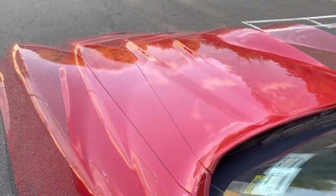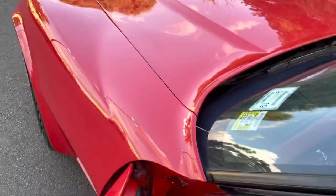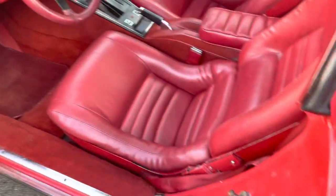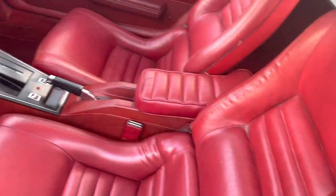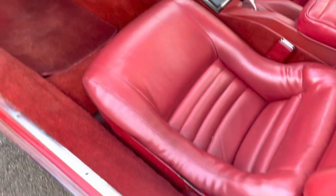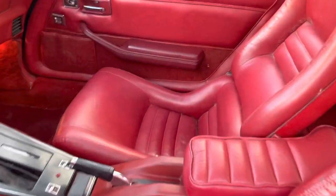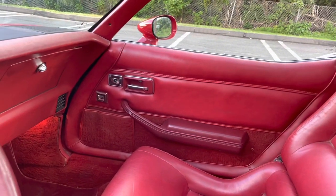All right, I'm back. The interior is stunningly clean. It has the center pad — just beautiful. Door panels are all new. There are so many new parts I put into this car: armrests, all the handles.